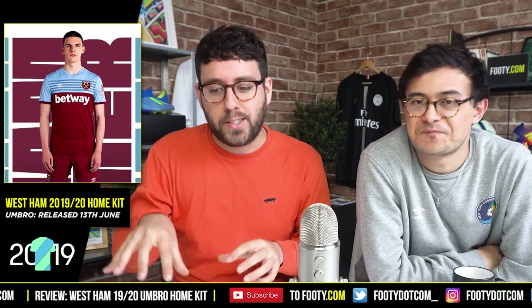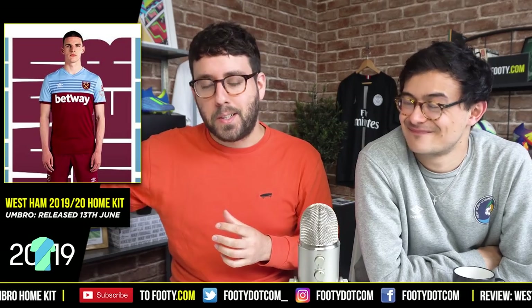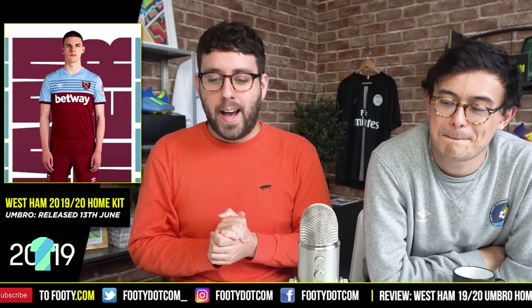Hello guys, it's Stephen and Phil here back with another kit review for the 2019-20 season on thoughty.com — make sure you hit that subscribe button if you're a fan of kits. Today we've got an absolute gem, followed by an even bigger gem tomorrow. We're looking closely at West Ham's kits, and today this one is just about West Ham's home kit, then tomorrow we'll follow up with the gorgeous away kit. Phil, what is your take on this home shirt from Umbro?